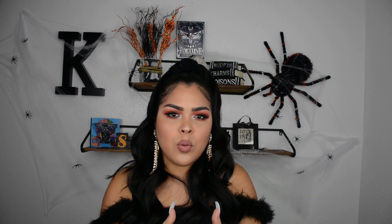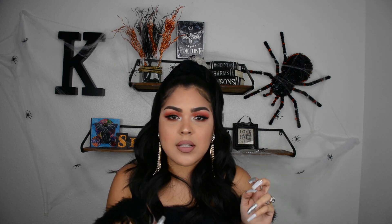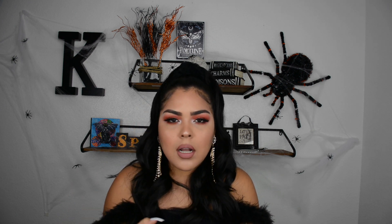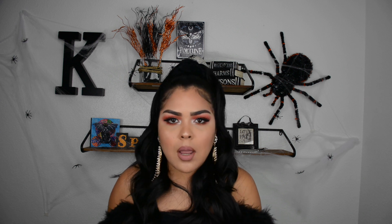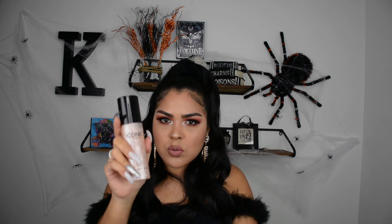Alright, this is the final look and I want to go ahead and give my review on the products we received this month. Starting with the Iconic London Prep Set and Glow — I absolutely love this. It made my skin look so glowy, it gives you a glow from within. Especially because my skin is so dry and has no glow whatsoever. I literally went in with this product — this was definitely my top product in this month's box.